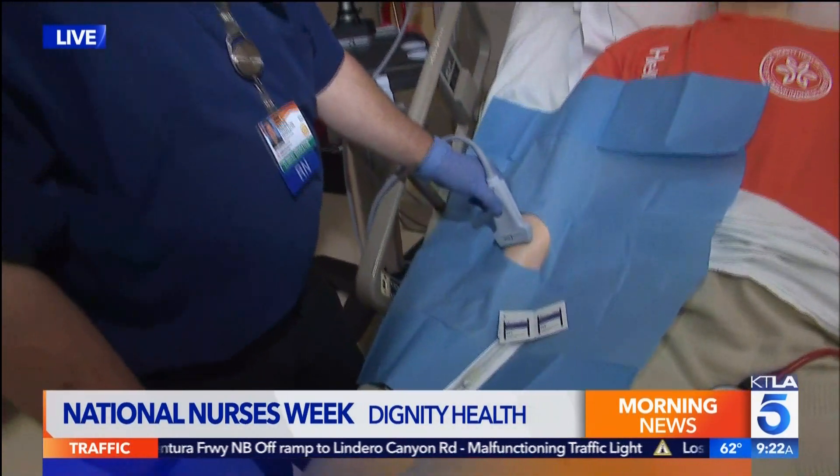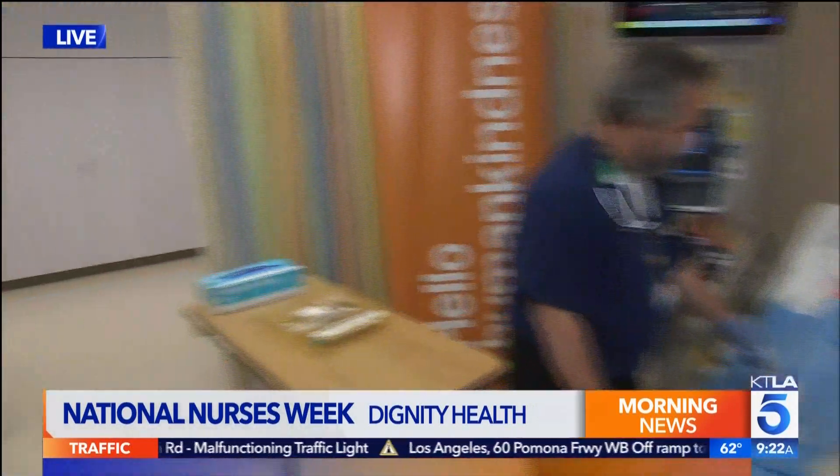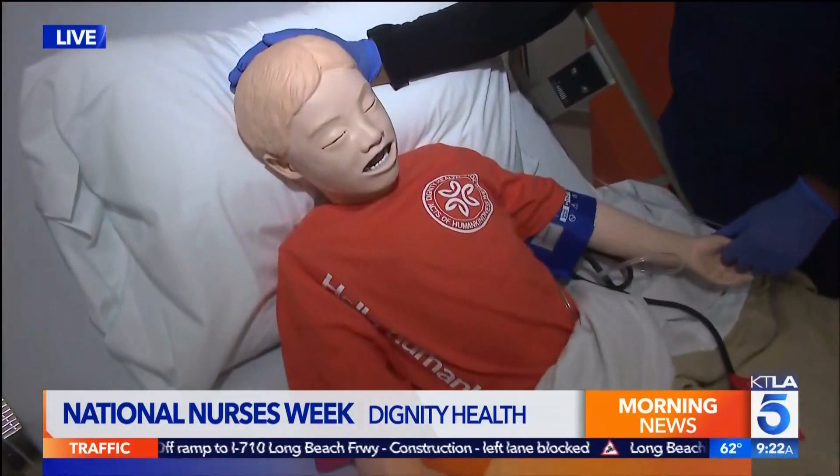So what are the nurses doing here? Welcome to California Hospital Medical Center. This is the Simulation Center, and what we teach here — nurses not only the skills, but also how to deal with emergent situations.